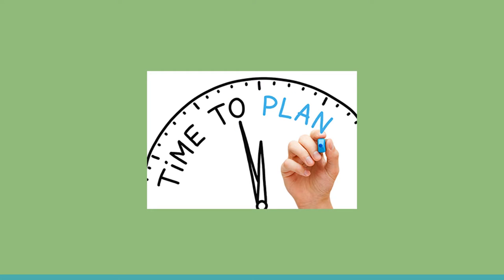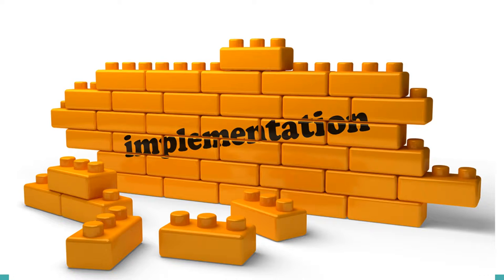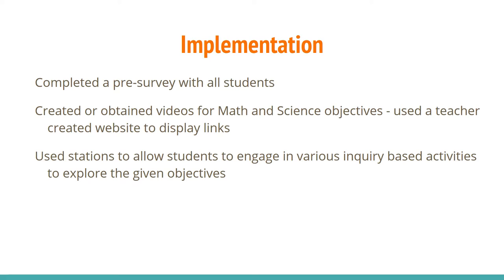During this project, we had seven and a half release days where we could plan. We started our process back in October and planned through the months up until the end of May. During the implementation, we completed a pre-survey with all students, created or obtained videos for math and science objectives using a teacher-created website to display the links, and used stations to allow students to engage in various inquiry-based activities to explore the given objectives.